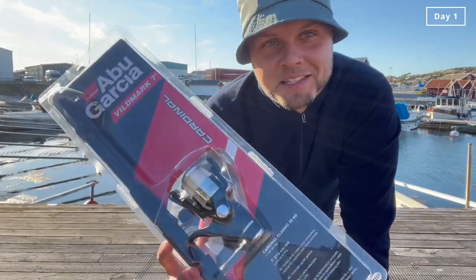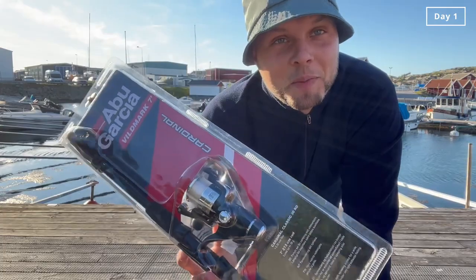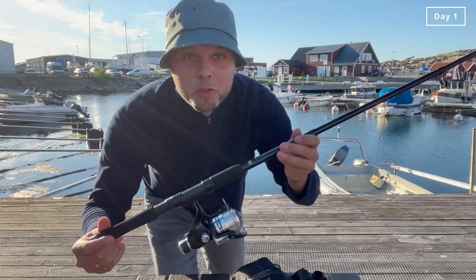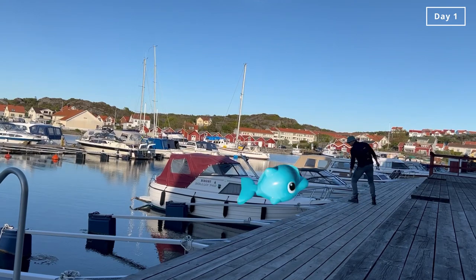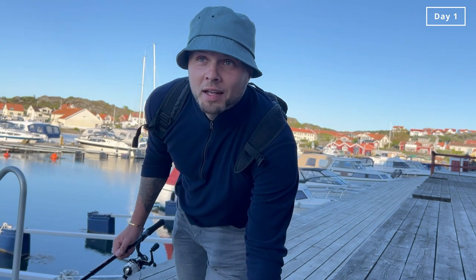I just took the cheapest fishing set I could find in the supermarket, let's see how this goes. Looks good! I have not seen a single fish yet — I don't know if this is a good spot. Wish me luck, because if I don't catch some, we have nothing to eat. That's real van life.